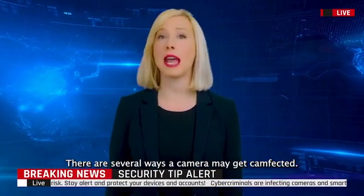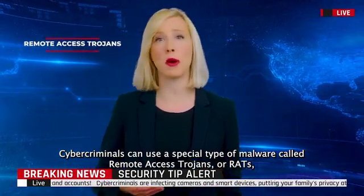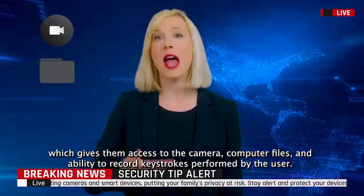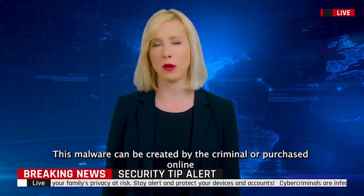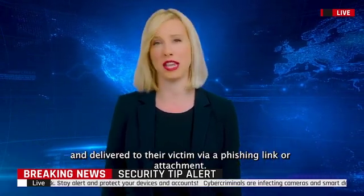There are several ways a camera may get camfected. Cybercriminals can use a special type of malware called Remote Access Trojans, or RATs, which gives them access to the camera, computer files, and the ability to record keystrokes performed by the user. This malware can be created by the criminal or purchased online and delivered to their victim via a phishing link or attachment.